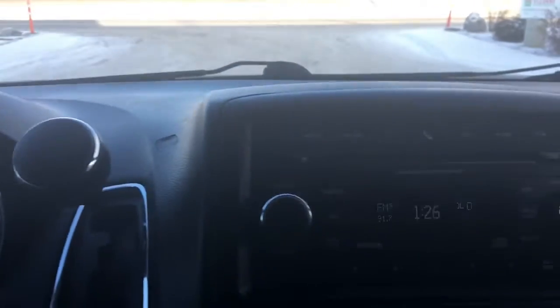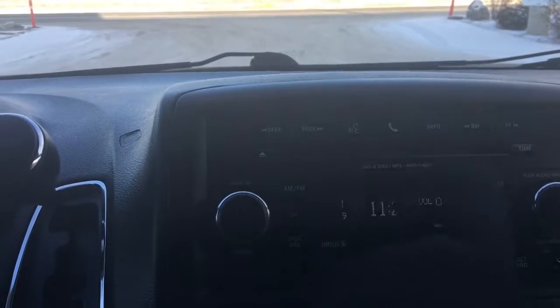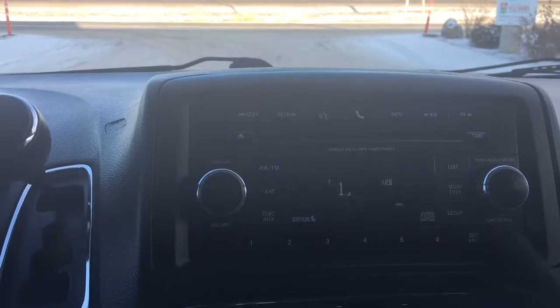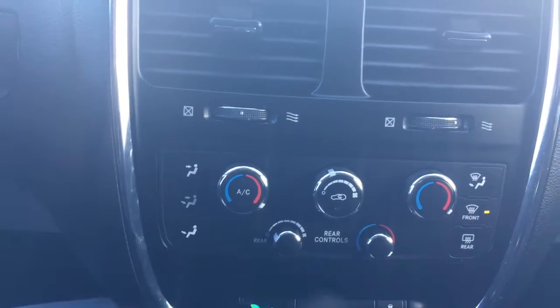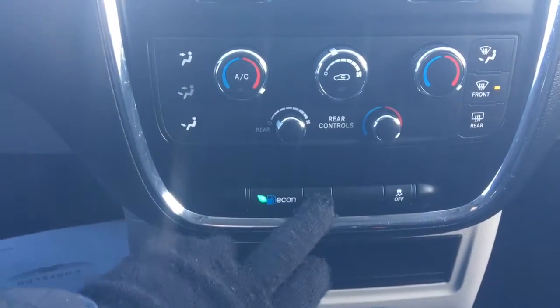In the middle here we have your voice recognition, bluetooth, CD player, AM FM satellite, and your auxiliary plug-in is located on the right hand side. A little further down we have your dual climate control, rear climate controls, front and rear defrost, eco mode, hazard lights, and of course you can turn the traction control off.